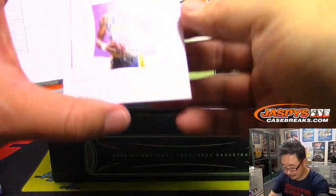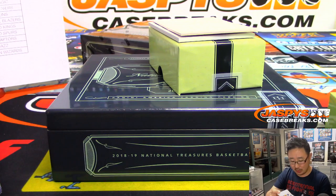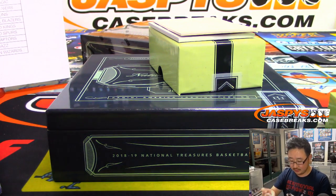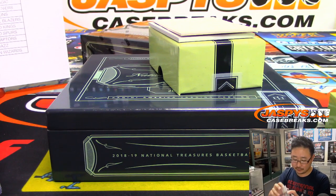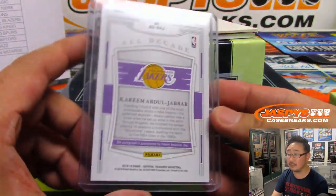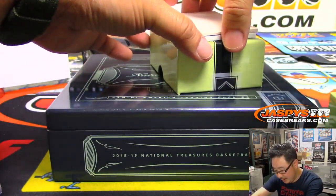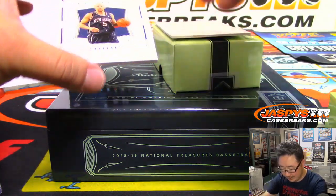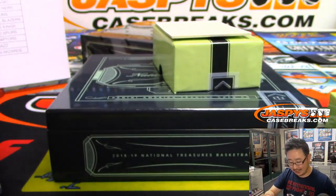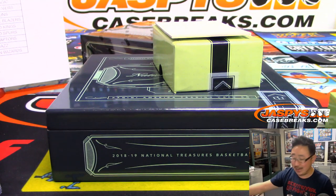We've got 20 out of 25 — you have Big Game James, now you've got Kareem Abdul-Jabbar. Boombox with the Lakers. Legend. And the last one here is Jason Kidd, 43 out of 99, All Decade 2000s autograph, Nets edition. That'll go to Ken and the Brooklyn Nets.